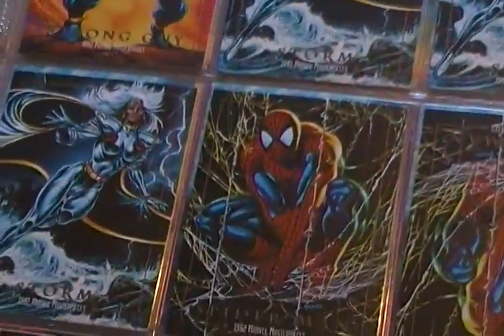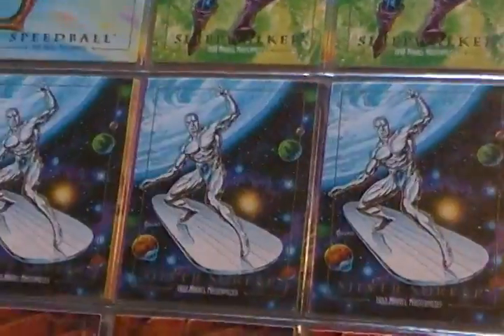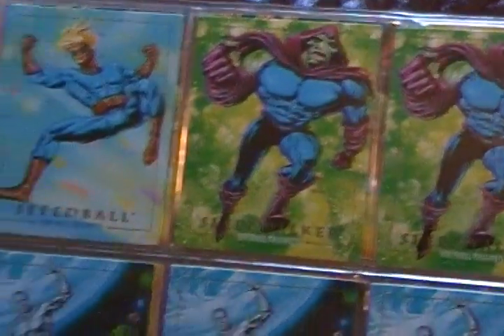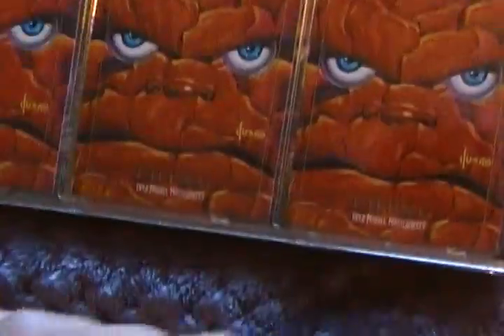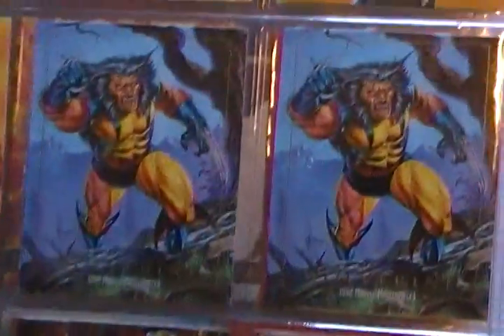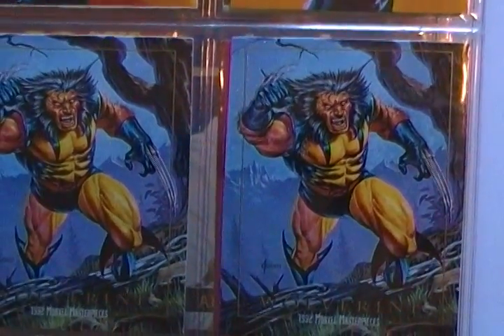I believe that's supposed to be from like the McFarlane cover. This Wolverine — I don't know, I just think they made them look really old or really haggard. I think they could have done a better job, but I still got three of them.